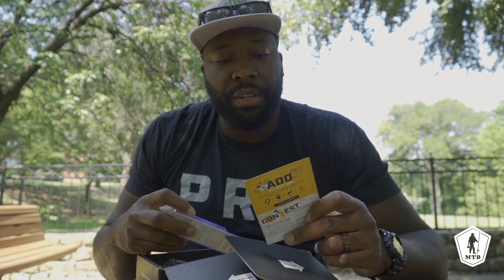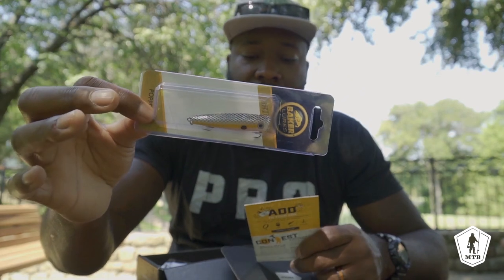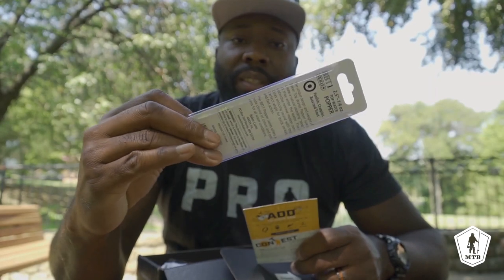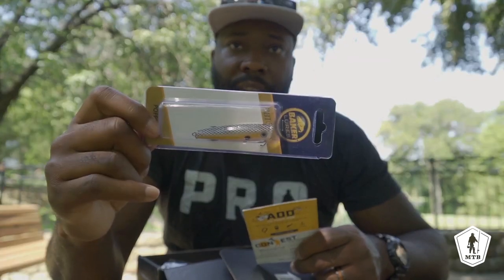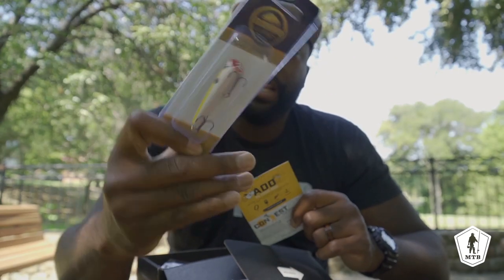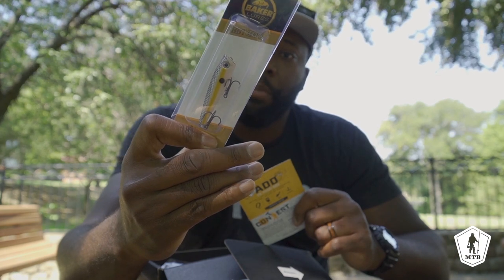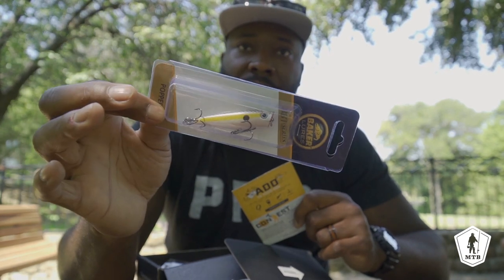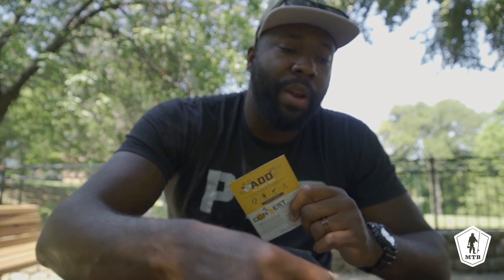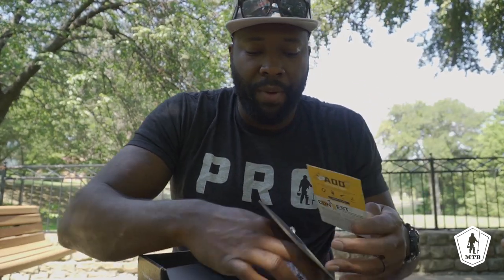Third bait in the box is a Baker's Lures Topwater Popper — we love us some poppers. That right there is a $6.99 bait. Another topwater bait; you're gonna be throwing that good water spit off the front of that bait. The color on here is Silverback — another solid bait out of here.